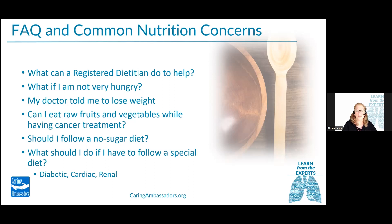None of these options are a panacea — all of them may help in some way. It's important to have conversations with your medical team to see what would be most appropriate for you.